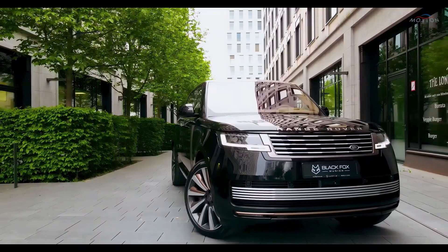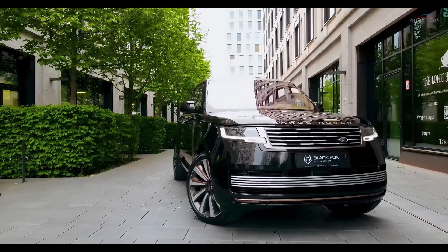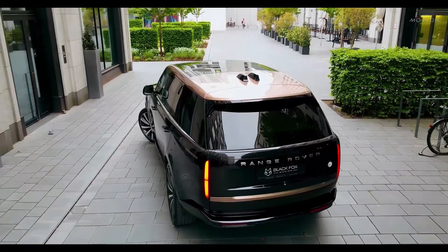The rear of the vehicle showcases thoughtful redesign with new taillights connected by a sleek black trim piece and a bumper featuring an aerodynamic diffuser. Every aspect of the exterior design is meticulously crafted to create a harmonious and visually striking presence on the road.